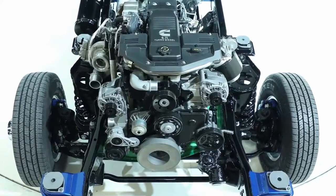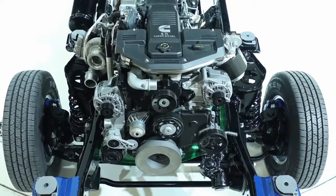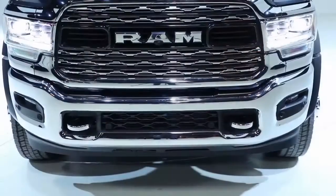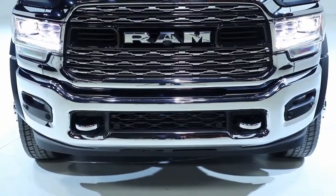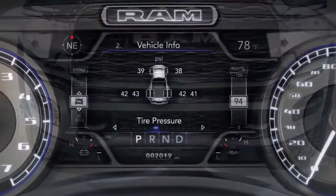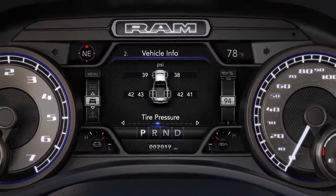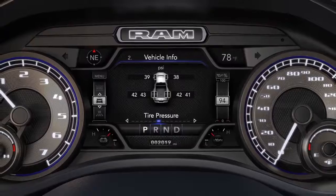For the Cummins diesel engine this year, we now offer a best-in-class 800 pound-feet of torque. We also offer electronic front axle disconnect on 4x4 models for improved fuel efficiency, segment-exclusive active grille shutters, and tire pressure display for both the truck and the trailer.